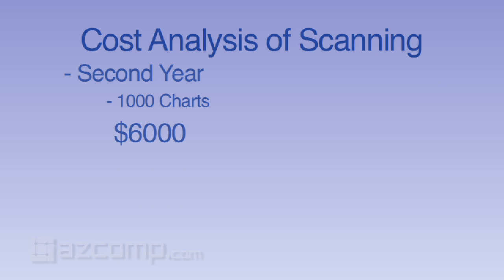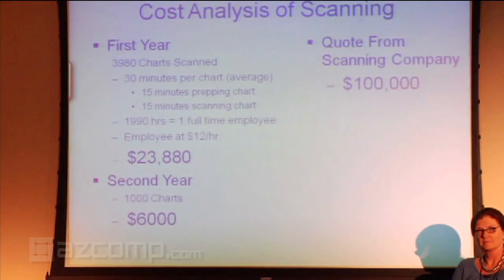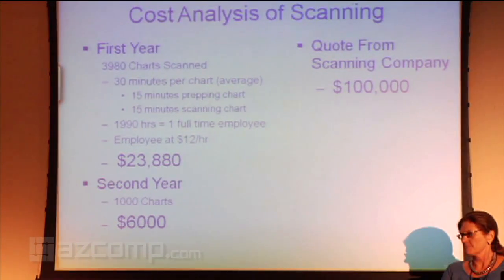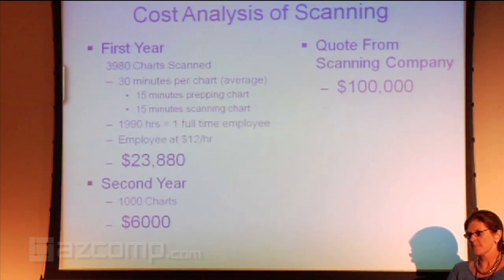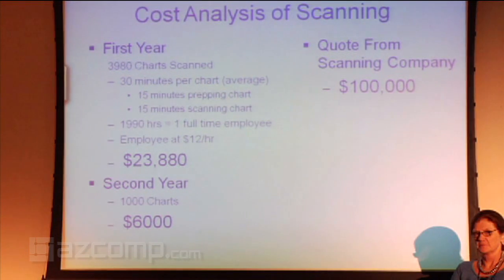Before this all started, we got some quotes because you can certainly hire an outside company to do this for you. The low quote we received was $100,000. So as you can see, there's a big difference if you have a process to do it on your own. We did this without the help of ASCOMP, and I'm sure they could probably help in that process too, but it's quite a big savings difference when you do this on your own. So however you're going to do an EMR, I'd encourage you to try doing a lot of that kind of stuff on your own.